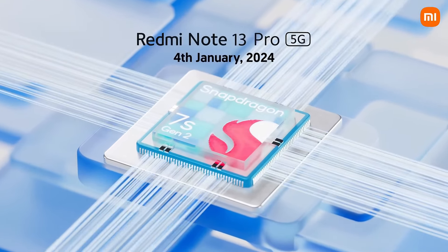Finally, we have the Nothing Phone 2, a device that's as much about style as it is about substance. Its minimalist, semi-transparent design with the iconic Glyph lighting on the back is sure to turn heads. The 6.7-inch AMOLED display supports a 120Hz refresh rate, offering a smooth and visually stunning experience.